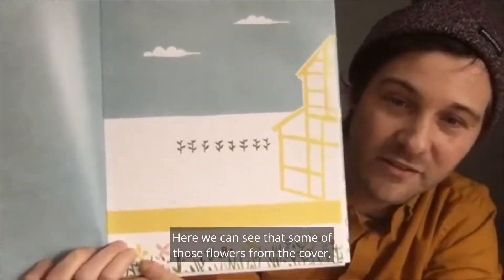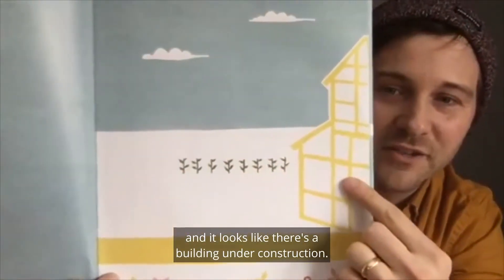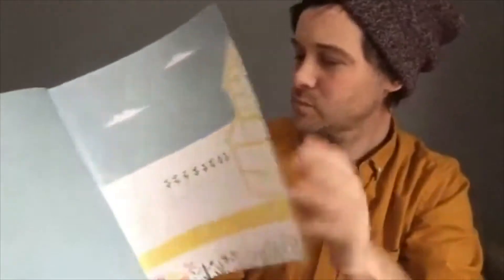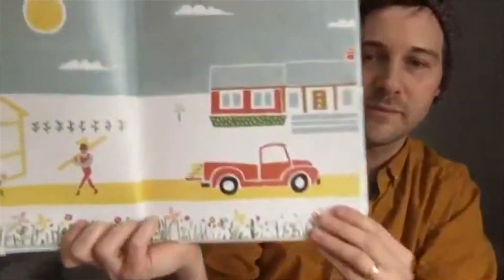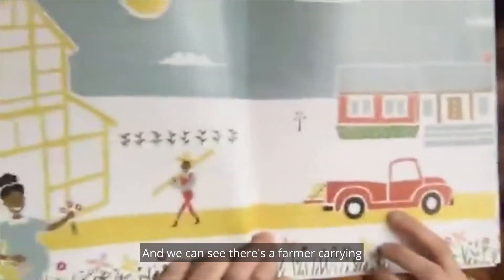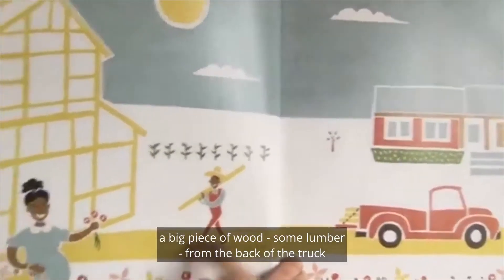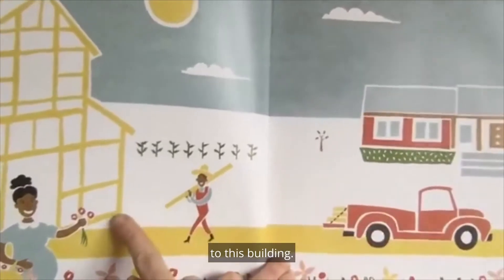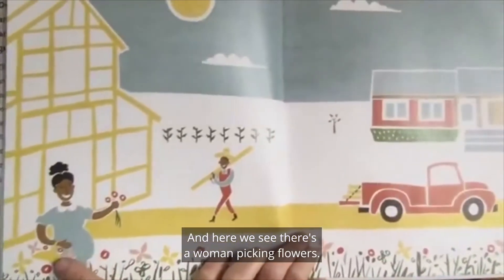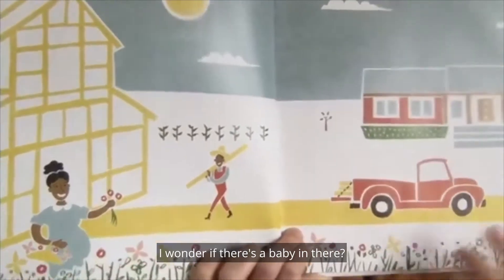We can see some of those flowers from the cover, and it looks like there's a building under construction. There's the red truck, and we can see there's a farmer carrying a big piece of wood — some lumber — from the back of the truck to this building. Maybe they're building a barn? And here we see there's a woman picking flowers. Her belly looks beautifully round. I wonder if there's a baby in there.